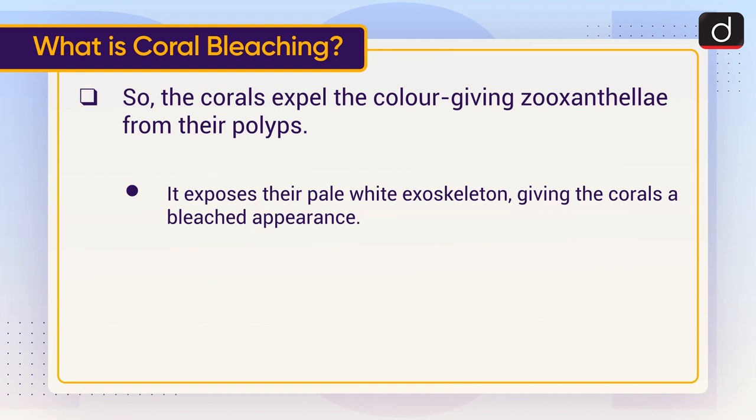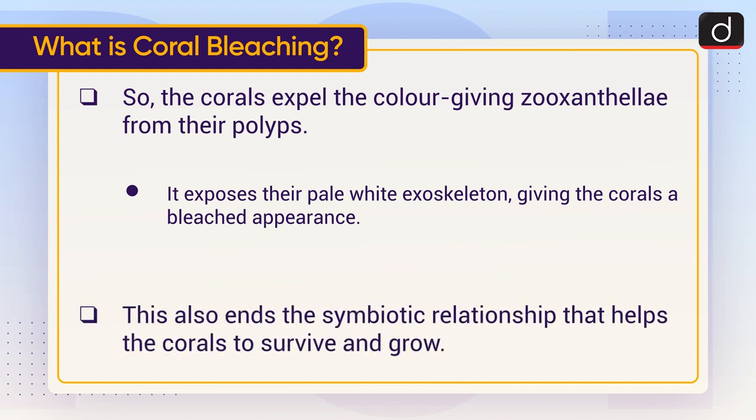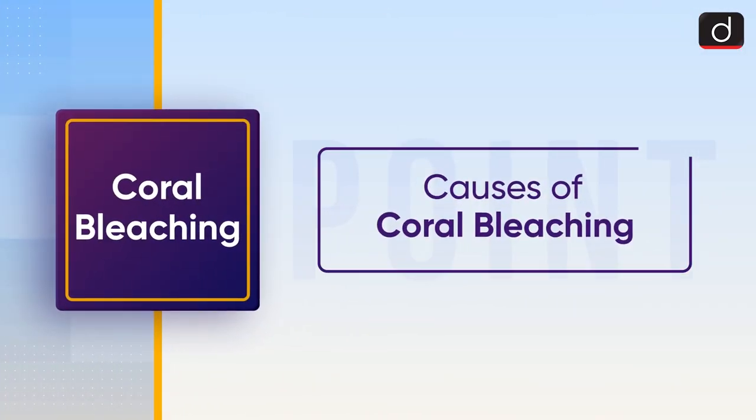This exposes their pale white exoskeleton, giving the corals a bleached appearance. This also ends the symbiotic relationship that helps the corals to survive and grow. Now let's have a look at the causes of coral bleaching.